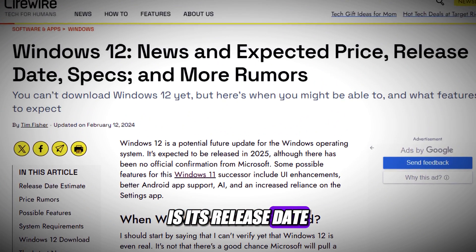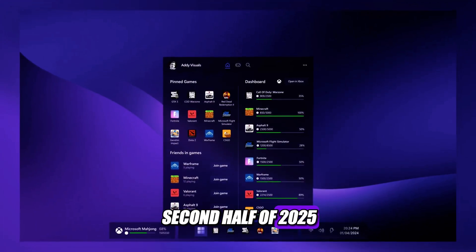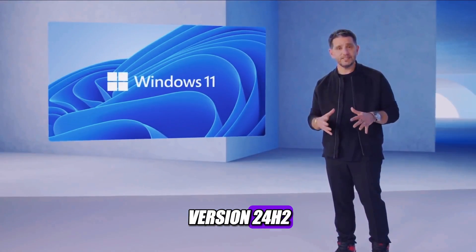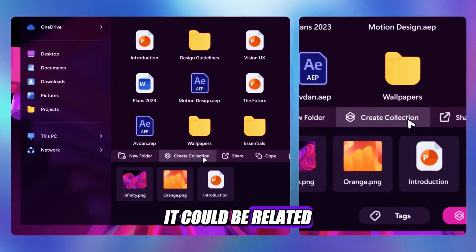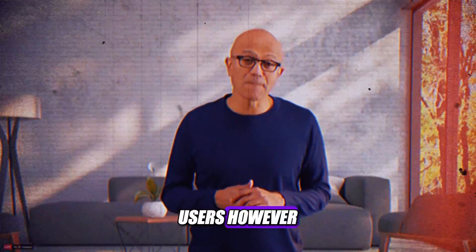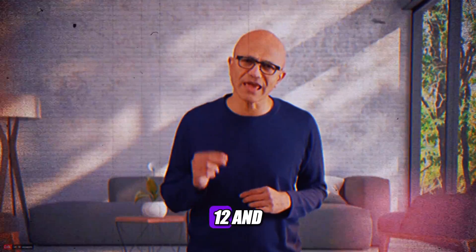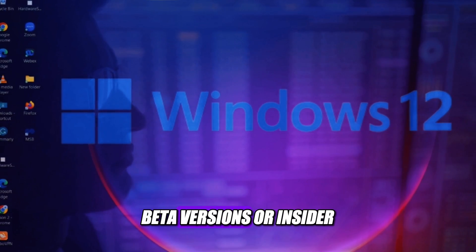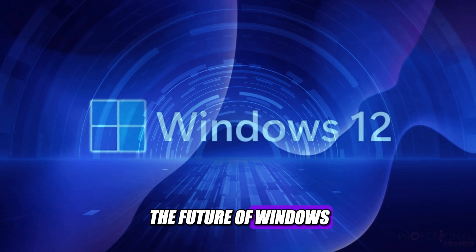The last thing we know about Windows 12 is its release date, which has been delayed from 2024 to 2025. Instead of releasing Windows 12 in 2024, Microsoft may give Windows 11 another major update with the rollout of version 24H2, focusing on AI integration and other significant changes. The reason for the delay is unclear, but it could be related to the challenges of developing a modular and AI-powered OS. However, the delay does not mean Windows 12 is cancelled — Microsoft is taking its time to polish it, and may release more previews, beta versions, or insider builds in the coming months.